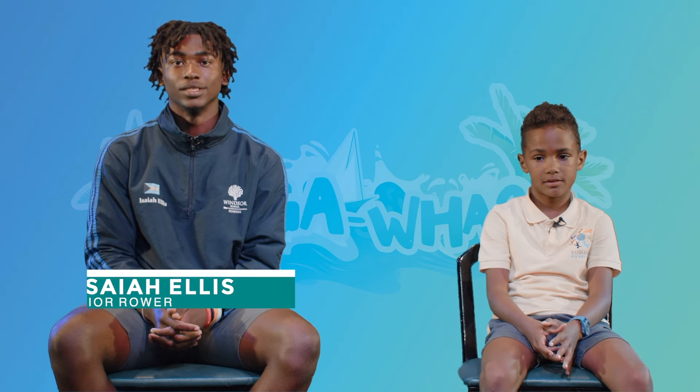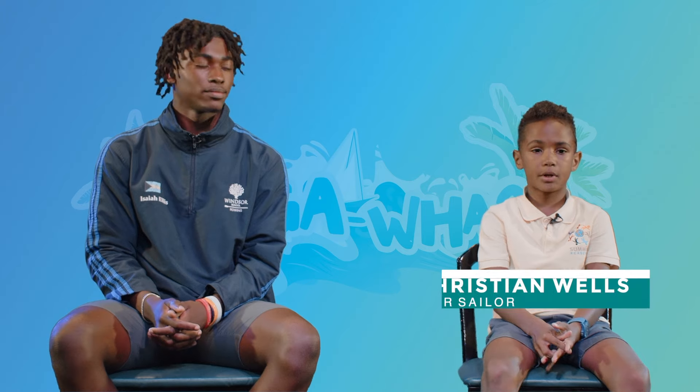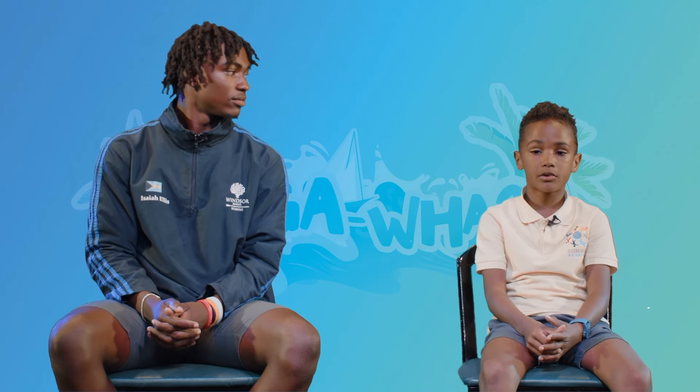Hi, my name is Isaiah Ellis. I attend Benzal School and I also do rowing. Hi, my name is Christian Wells. I go to Summit Academy and I'm in grade two. I'm in junior sailors.